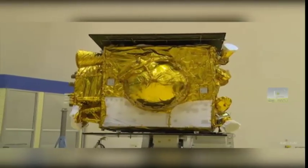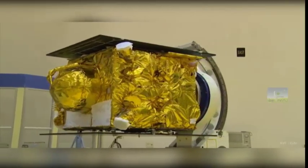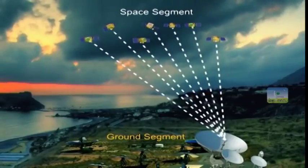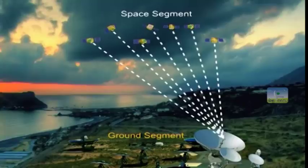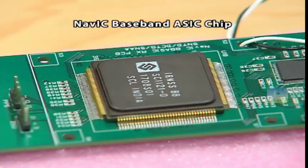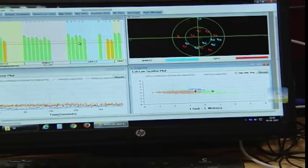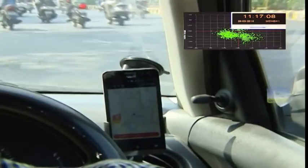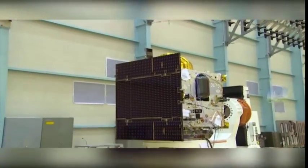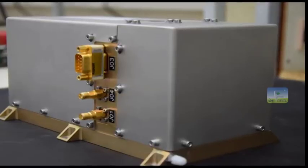IRNSS-1H comes with more flexibility in service and is also compatible with the other satellites in the orbit. The IRNSS satellites continuously emit time-stamped navigation signals, which are received by the ground-based IRNSS receivers. The information is then processed by the receivers to derive their own position, velocity and time. For accurate time-stamping, IRNSS satellites carry rubidium atomic clocks that are far more accurate than normal electronic clocks.